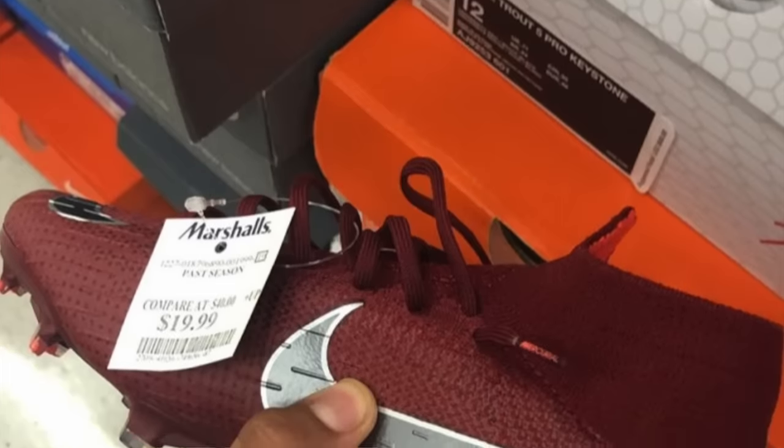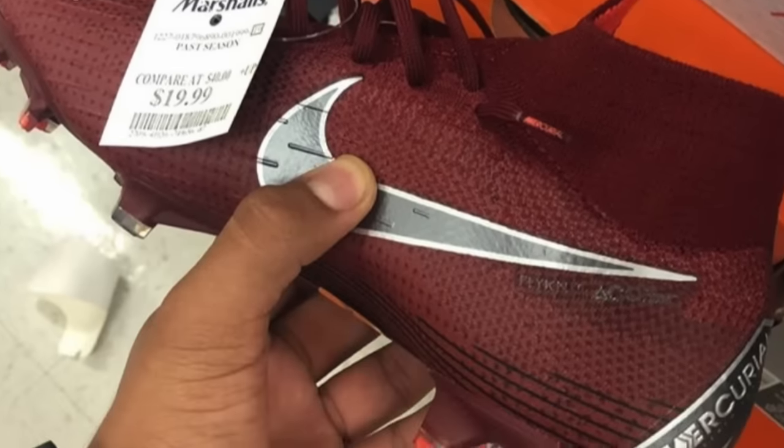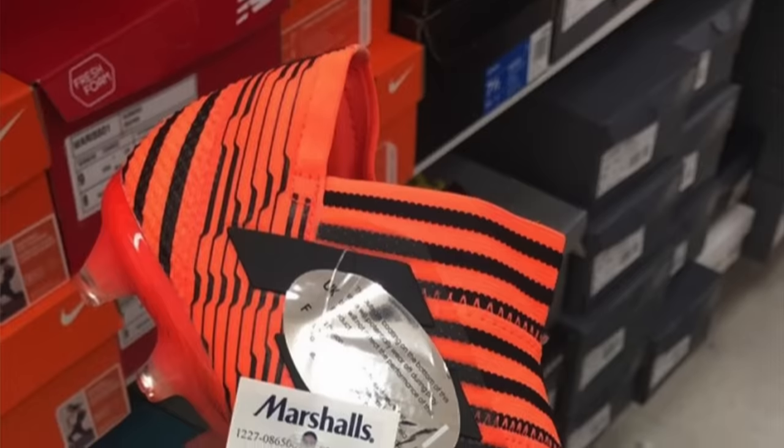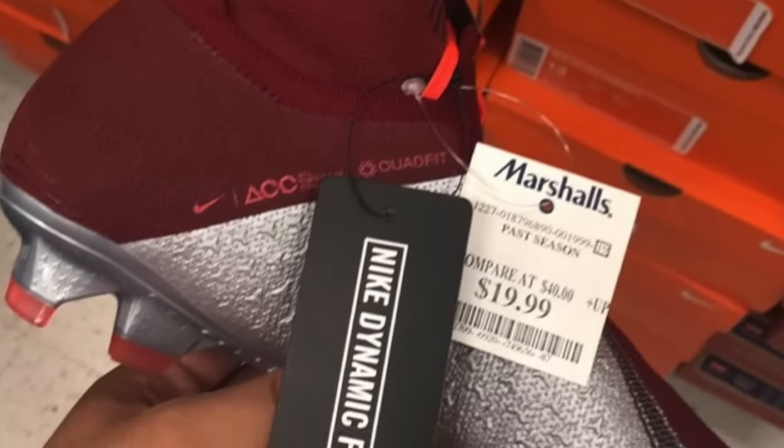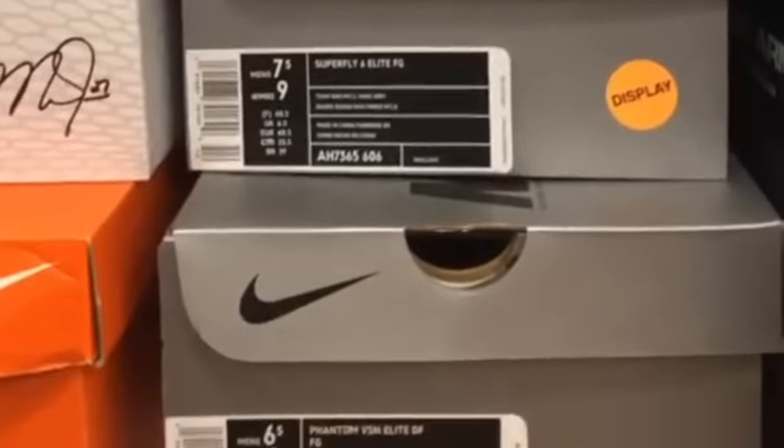And finally, the number one spot goes to It's AJ, who has a bunch of really nice boots from Marshall's. First, the Nike Mercurial Superfly for $19.99 — that color has been popping up everywhere recently. Then the Nemesis 18 Plus for $19.99. The pair I found today was only $15 but the size was pretty small so I left them. Then the Phantom Vision from the same collection as the Superfly for the same price. And lastly, a pair of Ace 17 Pluses for $19.99 — all at Marshall's.